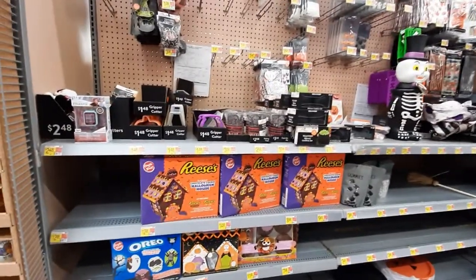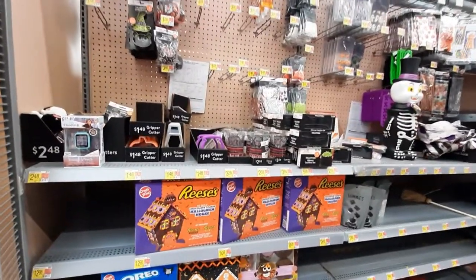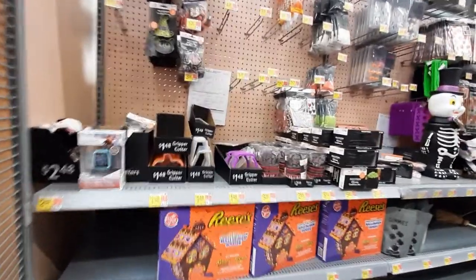Hey guys, welcome back. So today we're in Walmart and they have almost all of their Halloween stuff out. So let's go ahead and take a look.